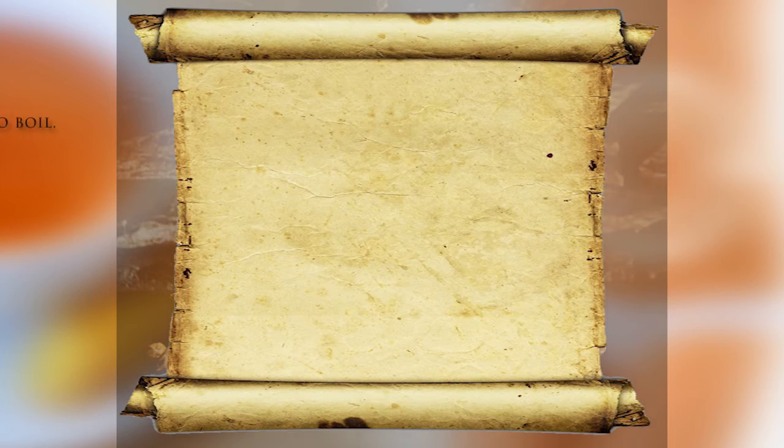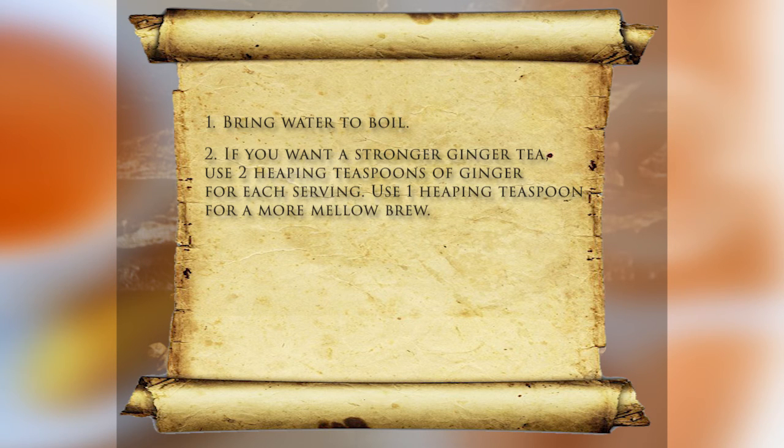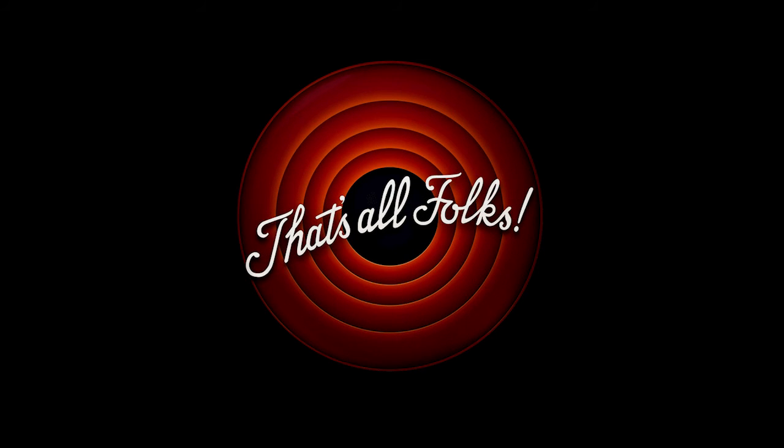One: bring water to boil. Two: for a stronger ginger tea, use two heaping teaspoons of ginger per serving; use one heaping teaspoon for a more mellow brew. Three: pour the boiling water over dried ginger pieces. Four: let the tea steep for ten minutes. Five: enjoy. That's it for this health tip.